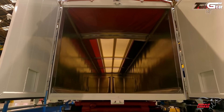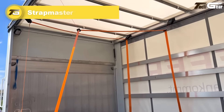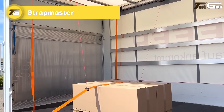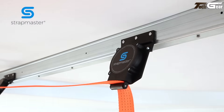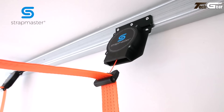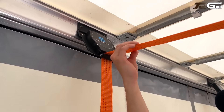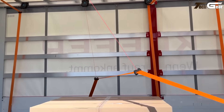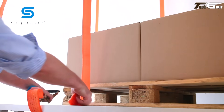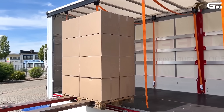Strap Master. The Strap Master truck load securing system brings a clever, human-friendly upgrade to cargo transport. It uses a guide-and-retract mechanism mounted along the top rails of a curtain-sider or flatbed trailer, allowing straps to be secured from ground level. Thanks to a continuous overhead track with straps that automatically return to their ready position after use, you save time — up to 70% faster and roughly 140 work hours per year for daily loads. No more hauling yourself up onto the trailer, no more messy rolled-up straps — just efficient, safe, intuitive workflows.